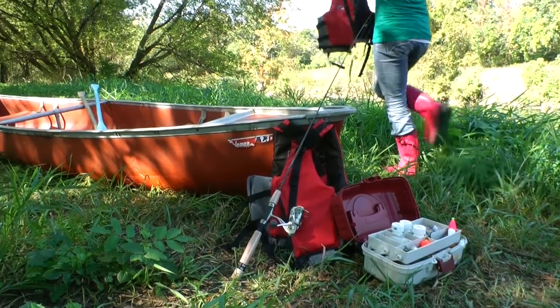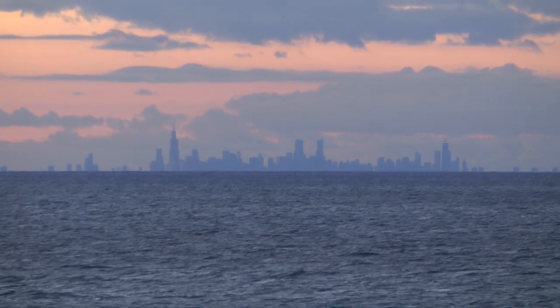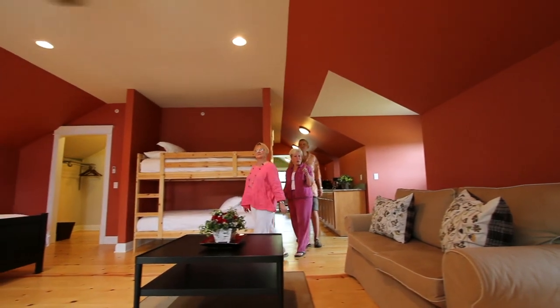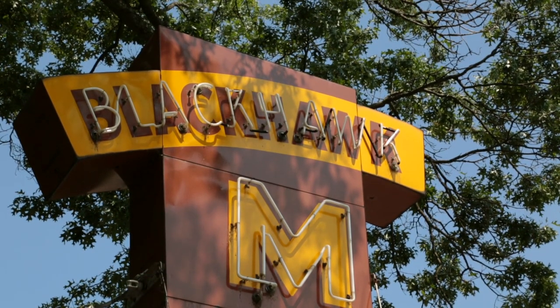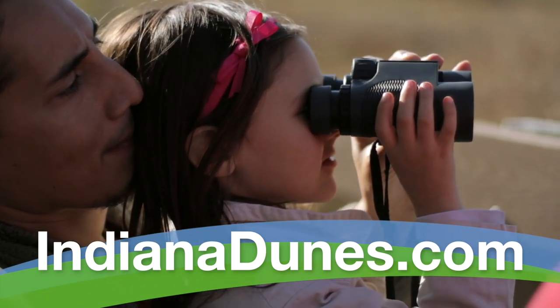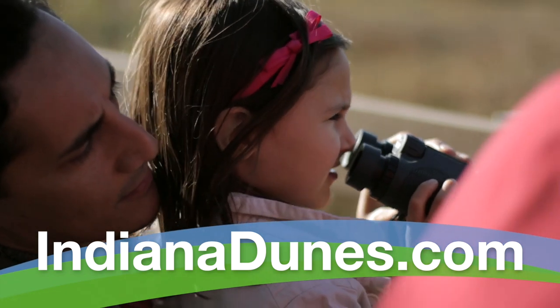There are plenty of fun adventures waiting for you in our lakefront communities, and it'll take more than a day to experience them all. Fortunately, you'll find all sorts of lodging options to help you extend your stay, from posh bed and breakfasts to family-friendly motels to retro motor lodges and more. Visit Indiana Dunes Tourism at IndianaDunes.com to start planning your trip to the lakefront communities.